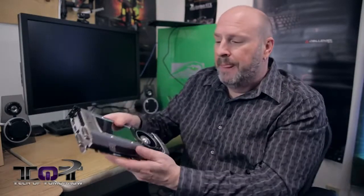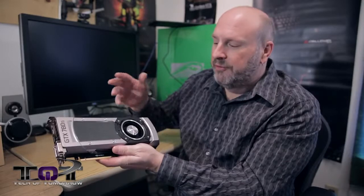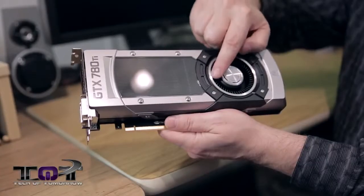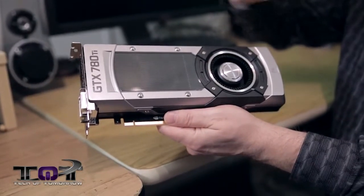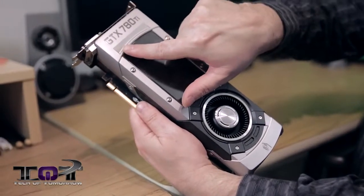Let's first jump in and take a look at the card physically. I have the card right here in my hand. It's 10.5 inches long. They're still featuring their cooling on this, which from other series of cards works very, very well. A lot of people say this is very appealing to the eye as well, so not only is the card efficient, people like the way it looks.